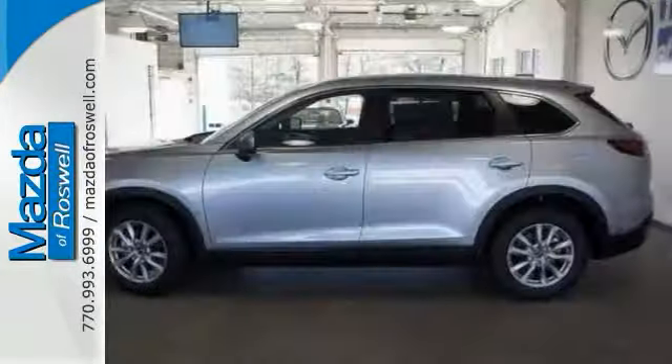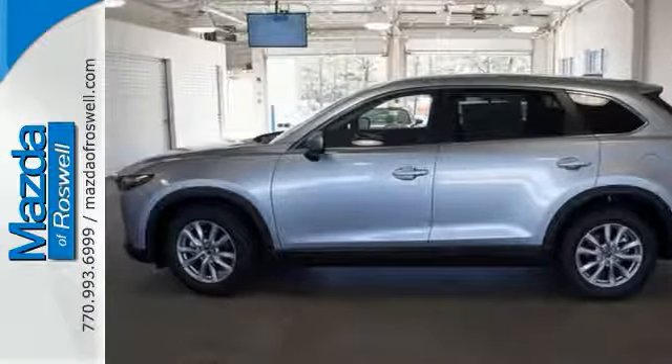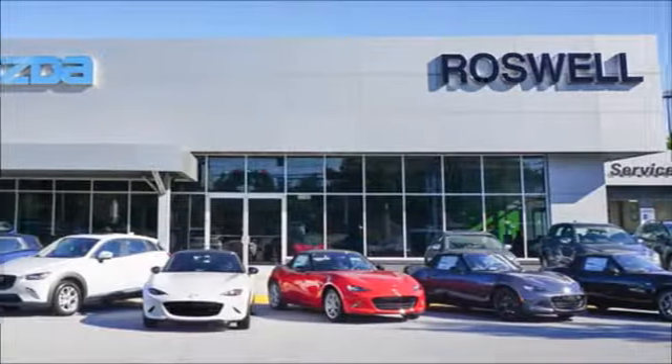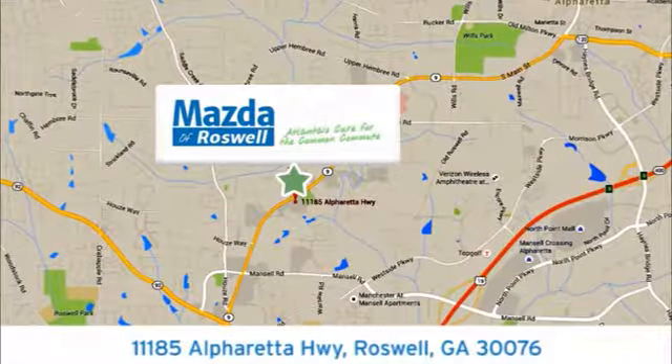Come on out and take the CX-9 Sport for a test drive today. For your cure for the common commute, visit today. We're conveniently located at 11185 Alpharetta Highway in Roswell, Georgia.